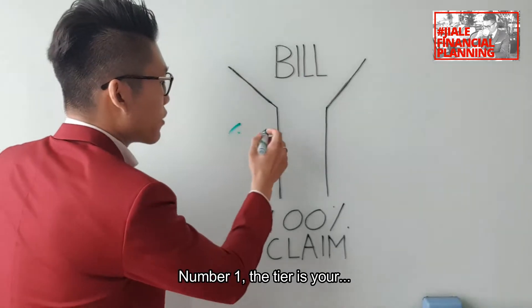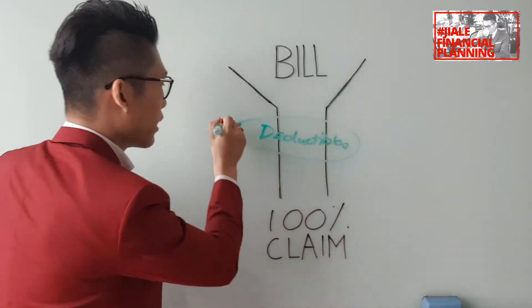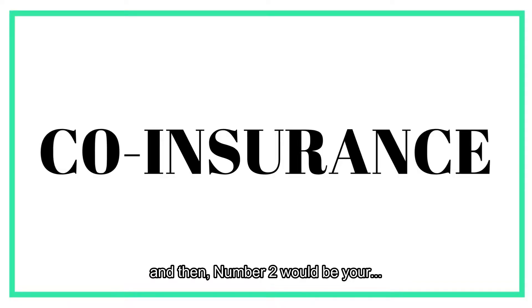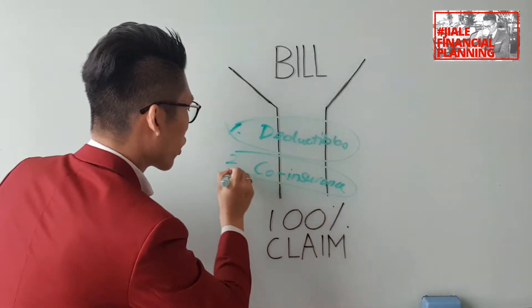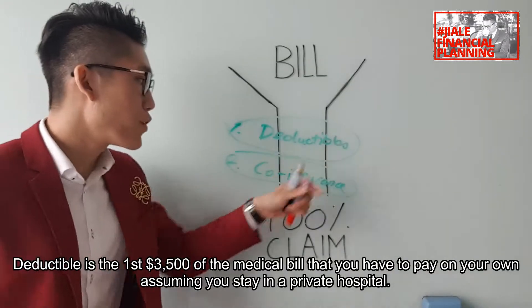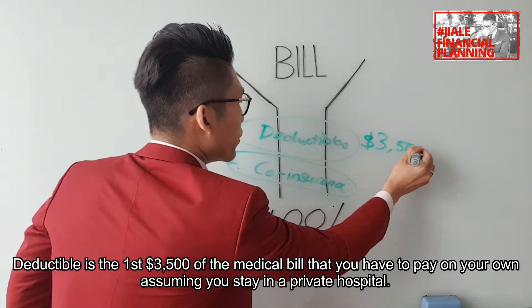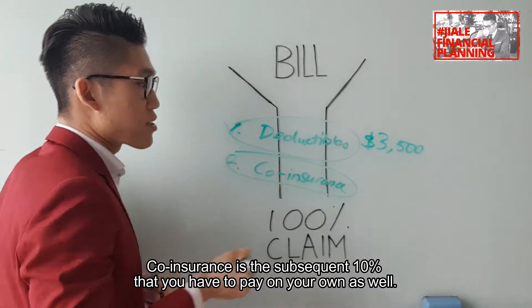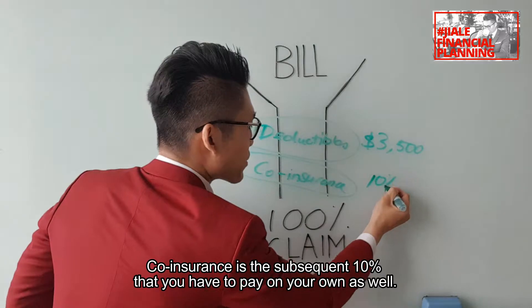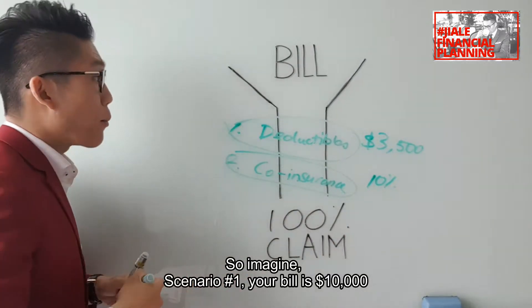Number one, the first tier is your deductible. Number two would be your co-insurance. So what are deductibles and co-insurance? The deductible is the first $3,005 of the medical bill that you have to pay on your own, assuming you stay in a private hospital. Co-insurance is the subsequent 10% that you have to pay on your own as well.